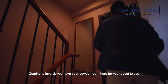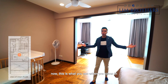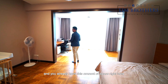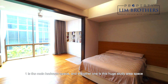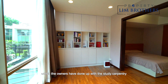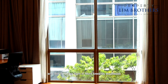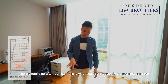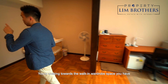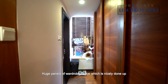Coming to Level 2, you have your powder room here for guests to use. When you come to the master room, this is what you see when you come in and we haven't even entered the walk-in wardrobe area yet — and you already have this amount of space right here. There are actually two portions: one is the main bedroom space and the other is a huge study area which the owners have done up with study carpentry and table allocation space. This is facing towards the south-east — totally no afternoon sun, just the morning sun. The flooring parquet is very well maintained. Walking towards the walk-in wardrobe space, you have huge panels of wardrobe space which are nicely done up.